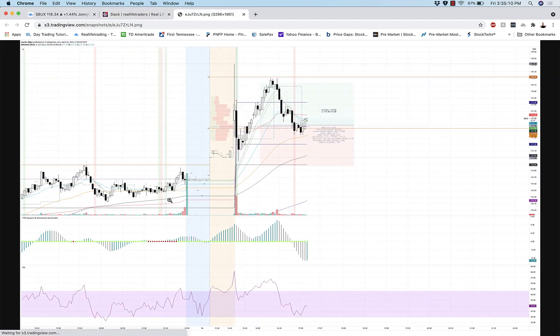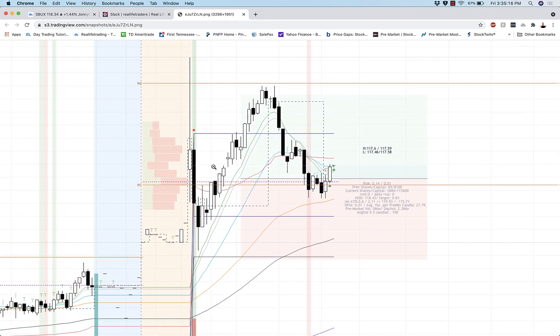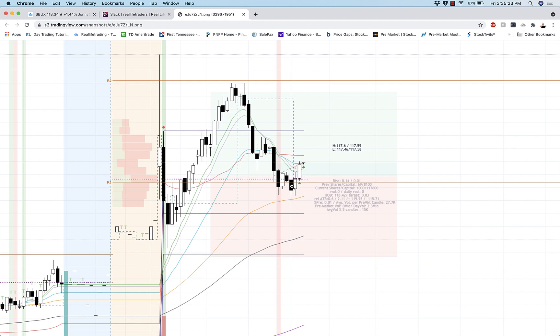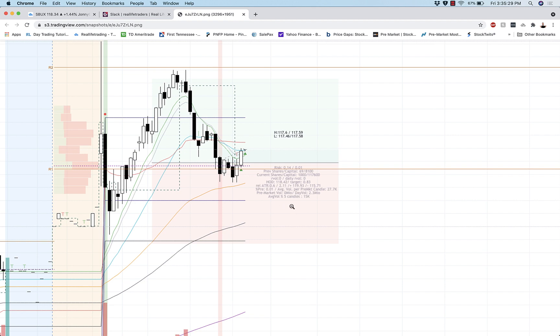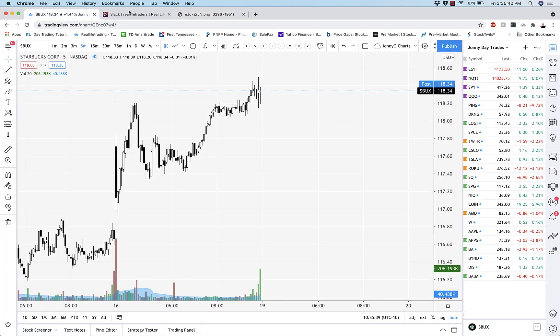First and foremost, here is your boy Martin getting all up in some Starbucks action. So Starbucks, you will notice, you had the initial pop then pull back, run up, retrace, and so he got in here playing this double bottom. His notes were just talking a little bit about the entry, and you can kind of see if you screenshot this — this is just him going through his risk, the high low, the entry, and all that kind of good stuff.